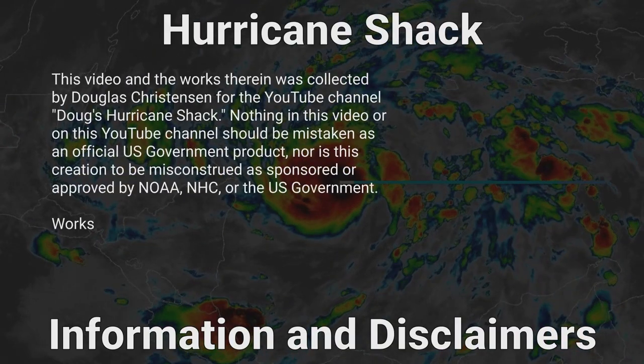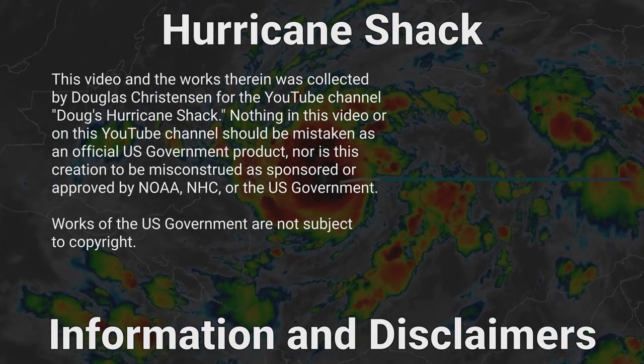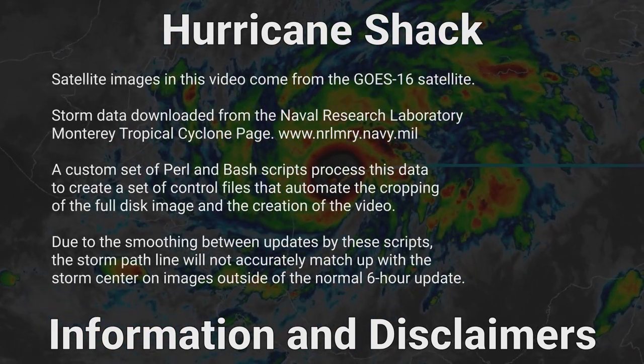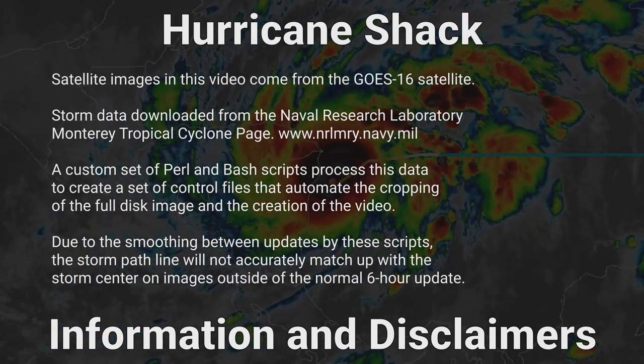VoiceOver text comes from the Wikipedia page for the 2022 Atlantic hurricane season and possibly the page for Hurricane Lisa. Data comes from the National Hurricane Center. VoiceOver text generated by the TTS Linux program.